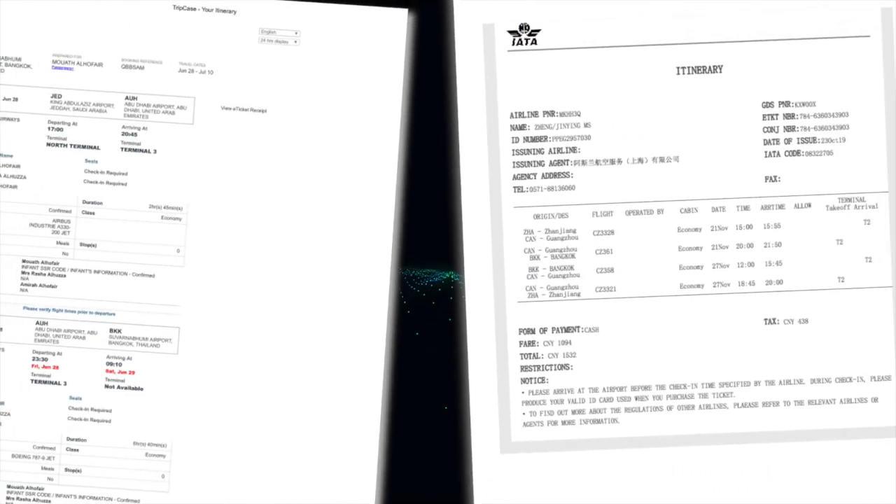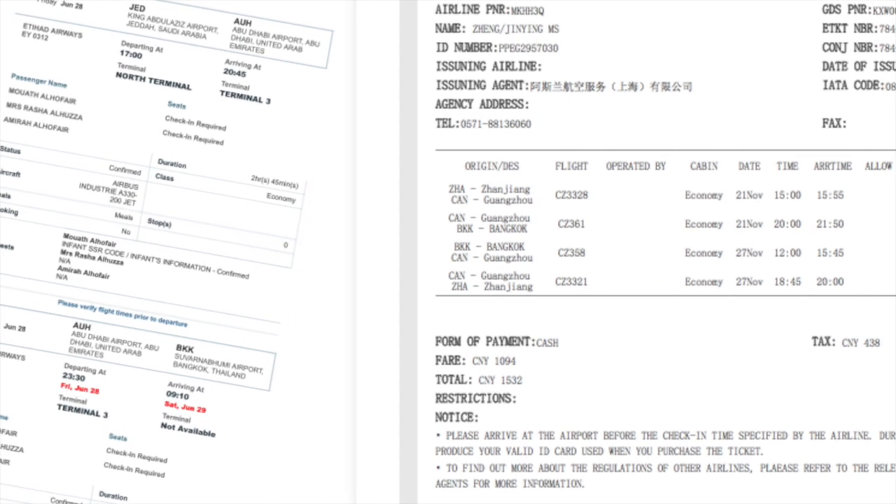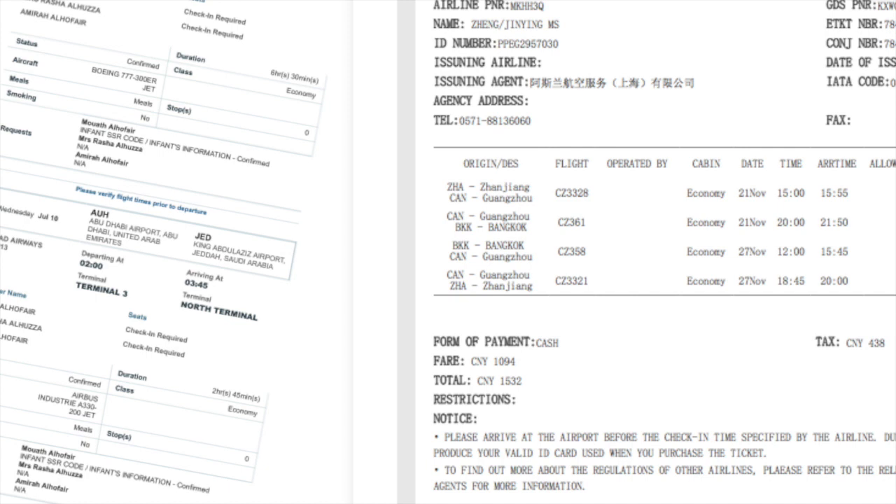These are samples of air ticket receipts which explain the itinerary, type of airline, flight numbers, time of departure and arrival, and country of departure and arrival — but it doesn't say how long the tourist will be in the country.